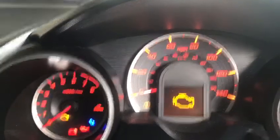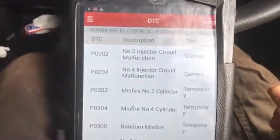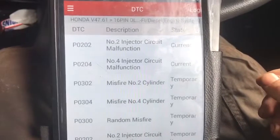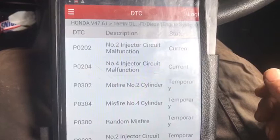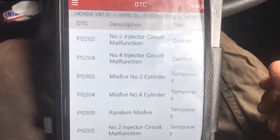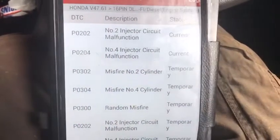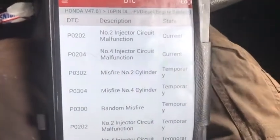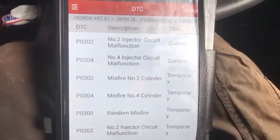When we plug in the computer, you can see it cutting off. I am using the Launch scanner. When you go to read codes, you can see P0202 and P0204 — number two injector circuit malfunction and number four injector malfunction. It is also showing misfire on cylinder number two and misfire number four, both due to the injector. So the problem is basically not in the coil and not in the injector.